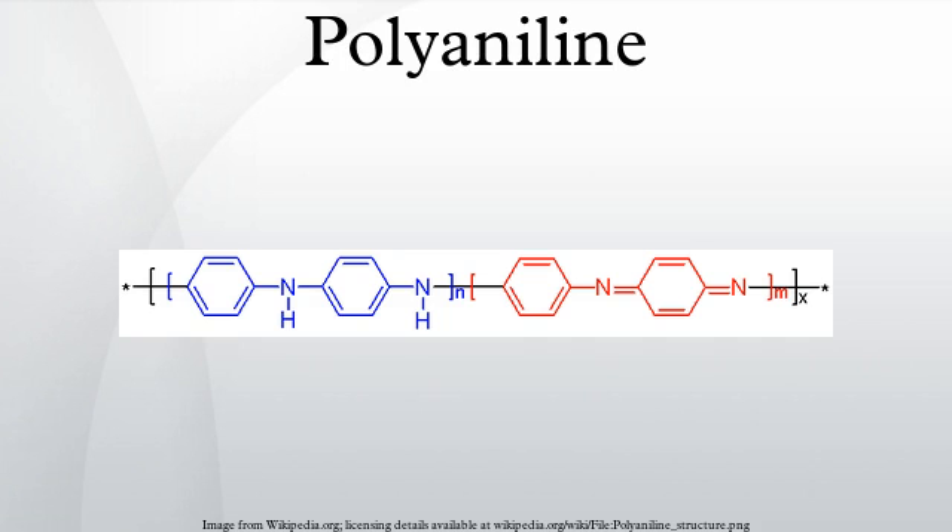Because of its rich chemistry, polyaniline is one of the most studied conducting polymers of the past 50 years.